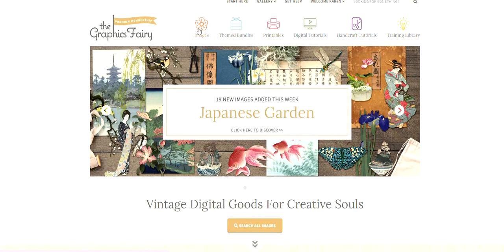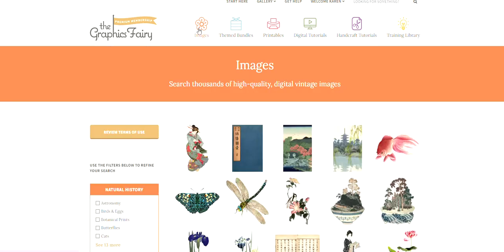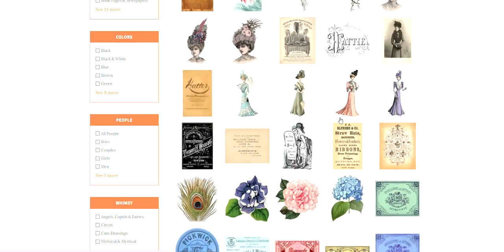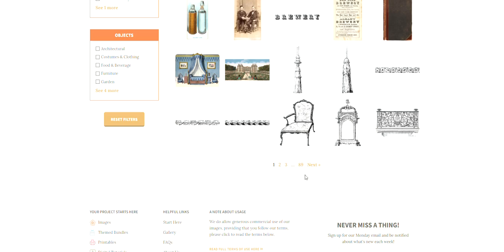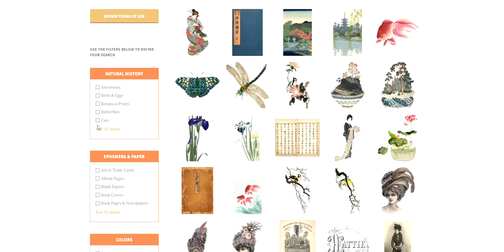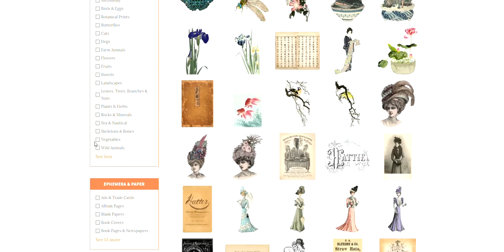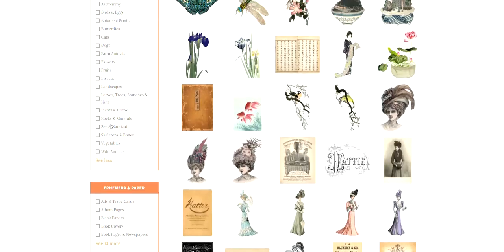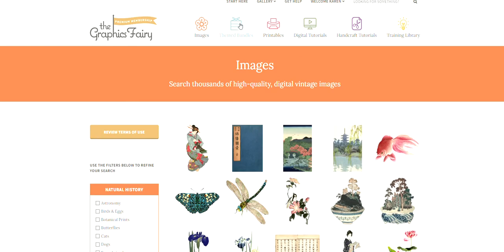First, I'm going to the images section and here you'll find all the individual images. You can see we currently have 89 pages which is over around 7,000 images, and you can see on the side here you can filter by different categories to help you find what you're looking for.